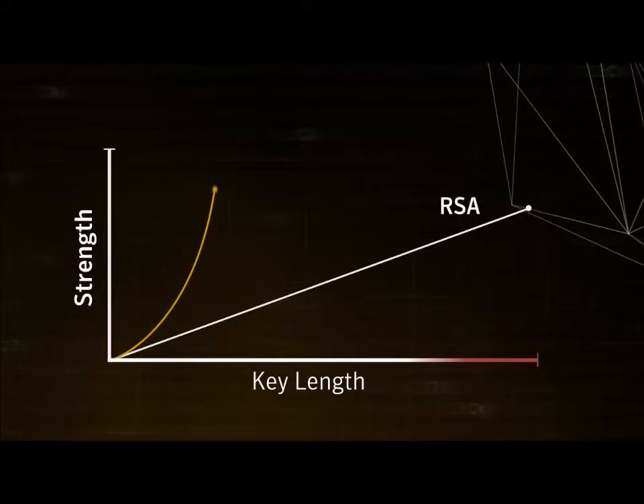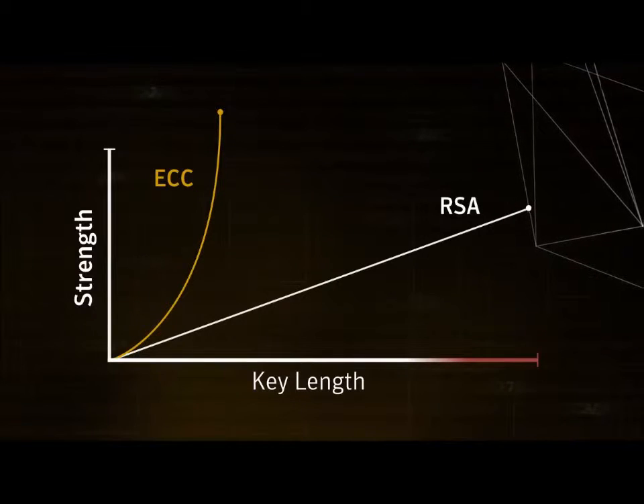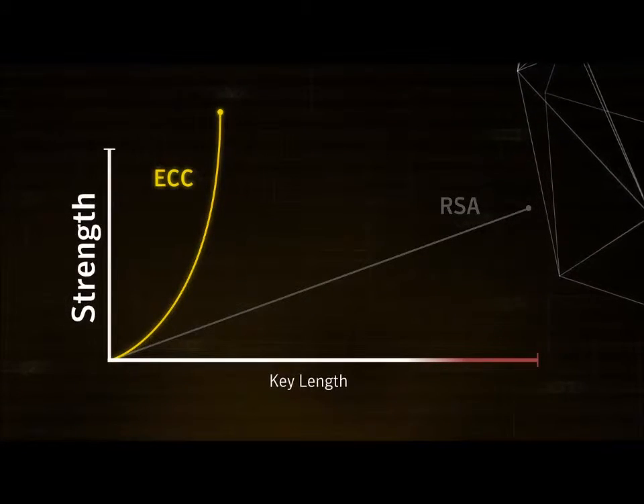With ECC, because the algorithm is an elliptical curve, the security strength grows exponentially to the key length. So you can get much stronger security with a much shorter key.